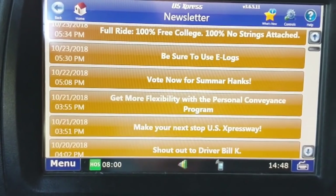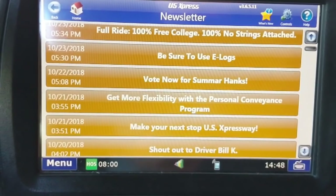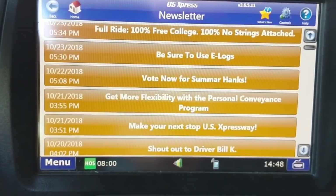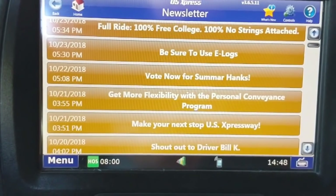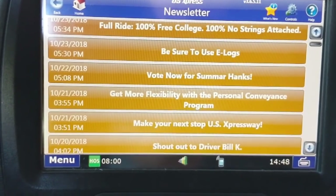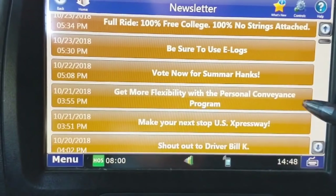The DriveWise system eliminates the pre-pass that you stick to your windshield. When you go to a terminal you might have to turn it back in. Today we're going to talk about personal conveyance and the DriveWise system, so let's jump into the personal conveyance section.